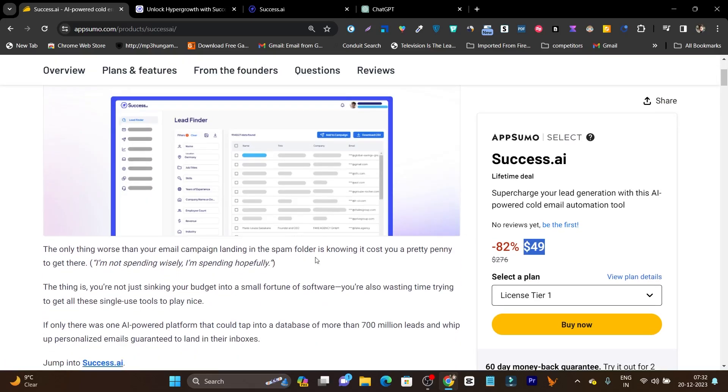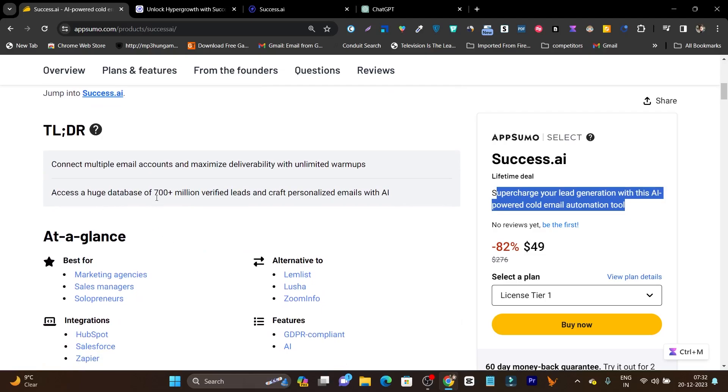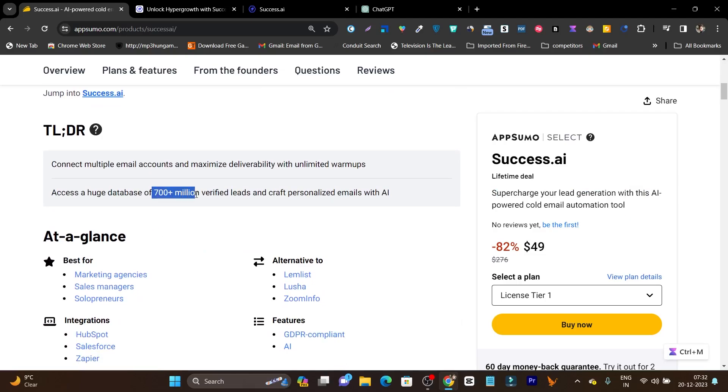If I talk about the things you can do with it, you can supercharge your lead generation with an AI-powered cold emailing platform. Plus it has more than 700 million verified B2B leads available already, so you don't need to struggle to find the leads where you can send out or pitch your cold emails for your services or products.